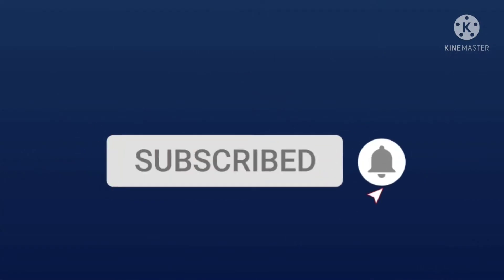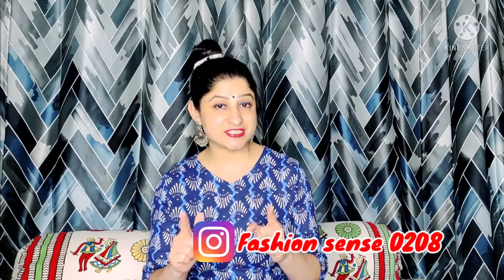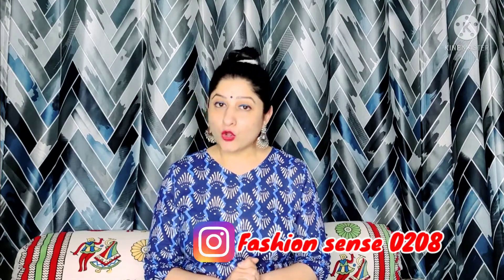Friends, first of all I want to request that if you are new to my channel and this is your first video, please subscribe after watching. If you like this video you can subscribe, and I am sure you will like it. If you have already subscribed, please don't forget to like and share this video. Now without any further delay, let's get started!